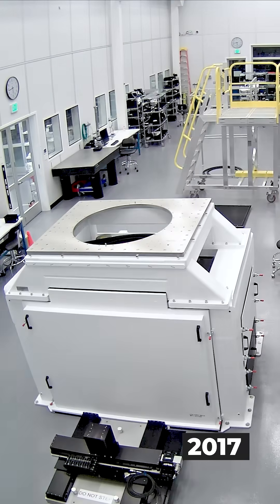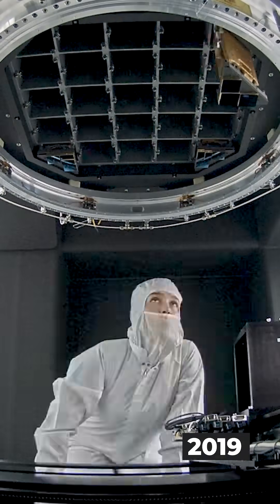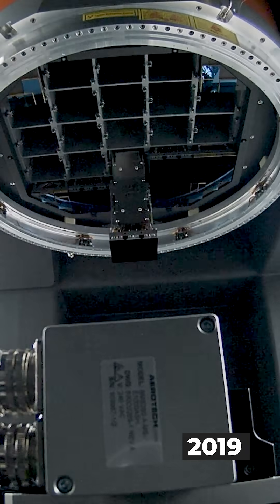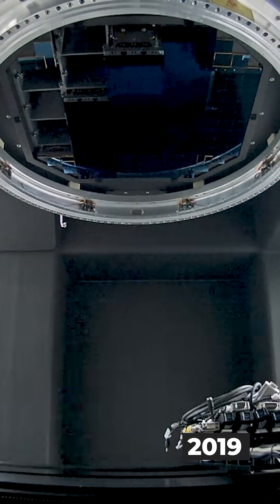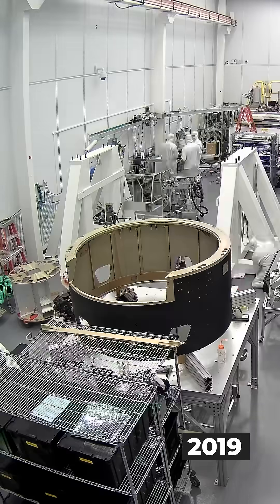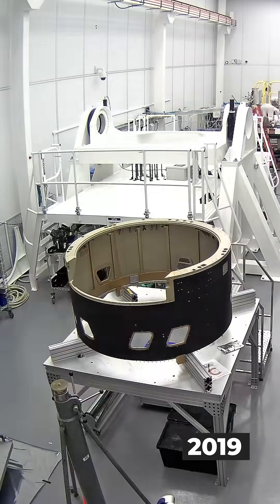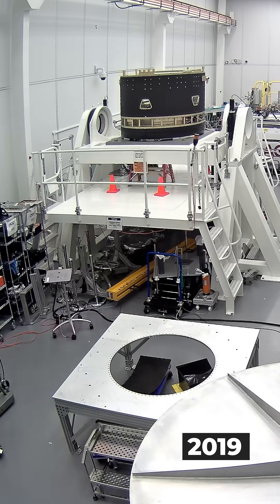In 2017, we began assembling the LSST camera in the clean room here at SLAC. And then by 2019, we assembled the 3200 megapixel sensor. Each piece of the sensor is carefully slipped into the cryostat that keeps everything cool during operation. While that was happening, we were also building the main body of the camera.